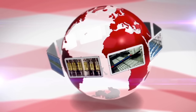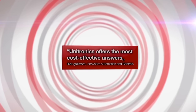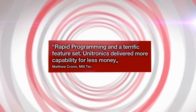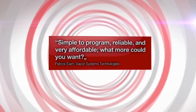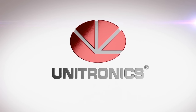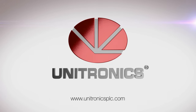Unitronics has millions of installations worldwide in a large variety of industries, offering the most established all-in-one PLC and HMI solution in the market with countless satisfied customers. We assure you that with Unitronics, you will have the right control for your project with all the support you need to make it a success. PLC plus HMI all-in-one. To learn more, contact us.